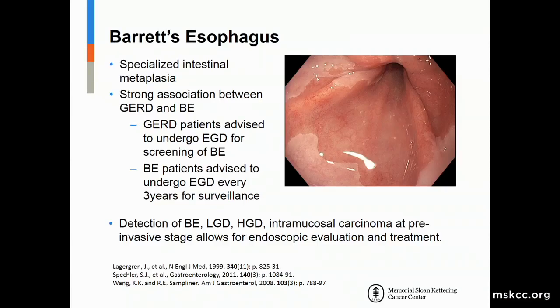Barrett's esophagus, as Dr. Tang mentioned this morning, is really a histologic diagnosis of a change from normal squamous epithelium to the specialized intestinal metaplasia that we see in the distal esophagus. There is a strong association between Barrett's esophagus and acid reflux disease. About 10 to 15 percent of people with acid reflux disease, or GERD, will ultimately develop Barrett's esophagus. We advise all patients with acid reflux disease to undergo EGD for screening.